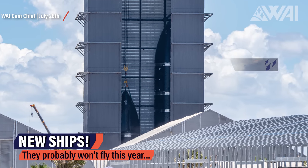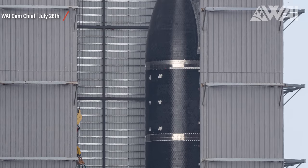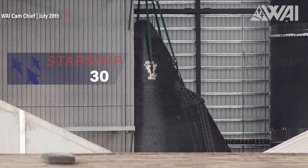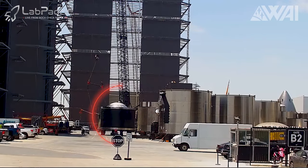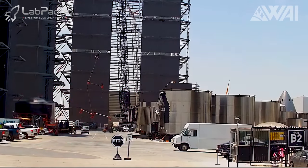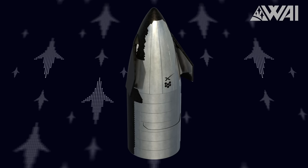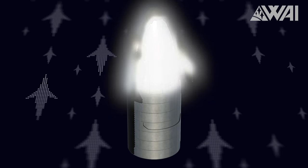Since we're already at the build site, let's take a brief look inside the high bay. While Ship 29 continues to undergo the final touches before its rollout for testing, yet another ship is being assembled at the same time — Ship 30. On July 26th, the forward dome of this prototype was moved into the high bay, and just five days later it was joined with the rest of the construction. As of now, Ship 30 consists of a forward dome, a payload bay, and a tiled nose cone.